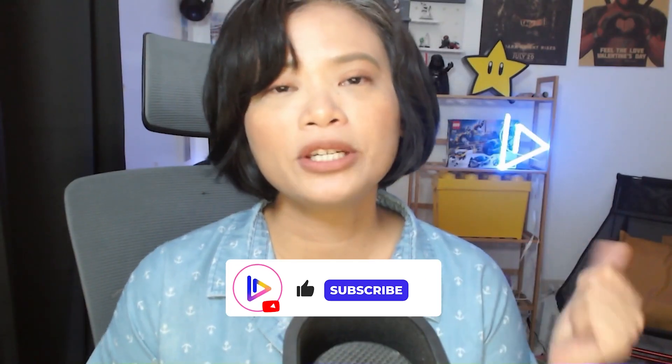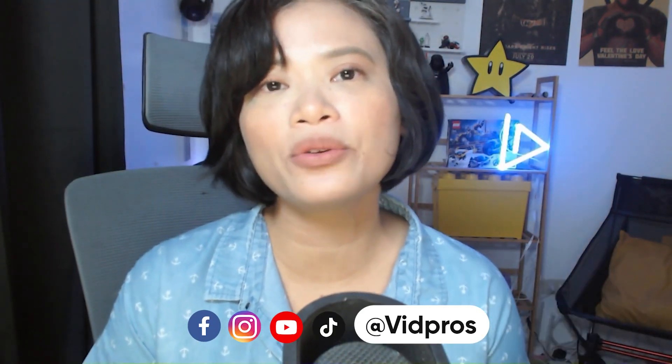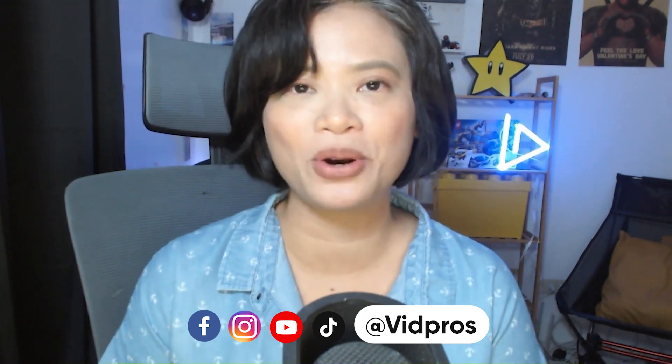If you like this video, please give us a thumbs up and subscribe for more videos. Follow us on social at Vibros so you can get to know the creators that are using Vibros. My name is Irene Chan — thank you for watching.